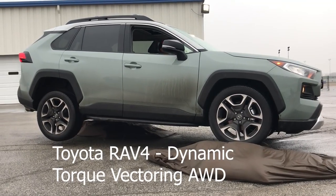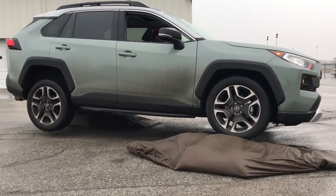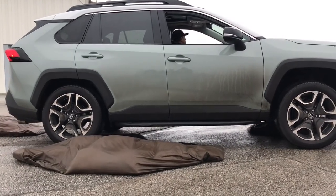You'll really notice that on the course — the torque vectoring is the disconnect between the front and the rear, and it's also about heel slipping.